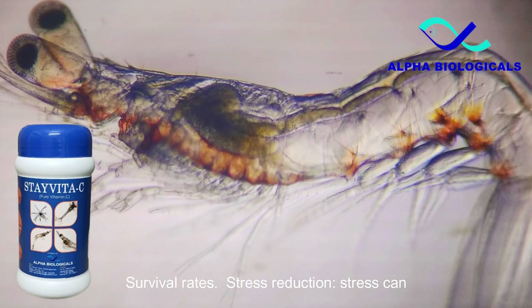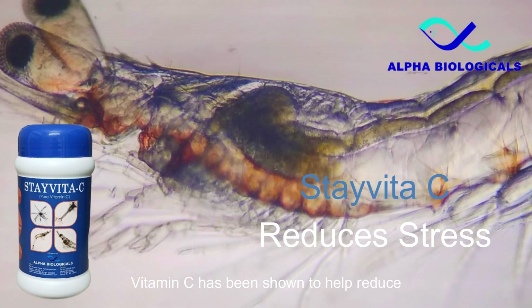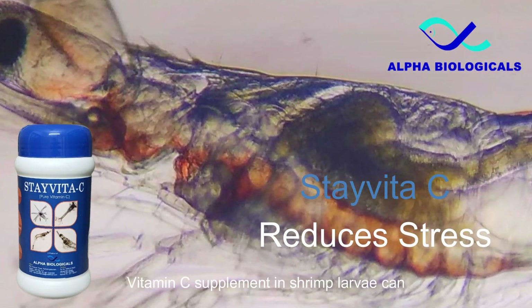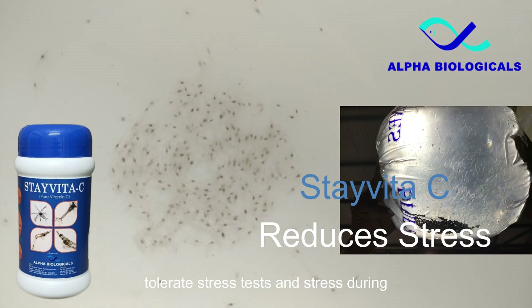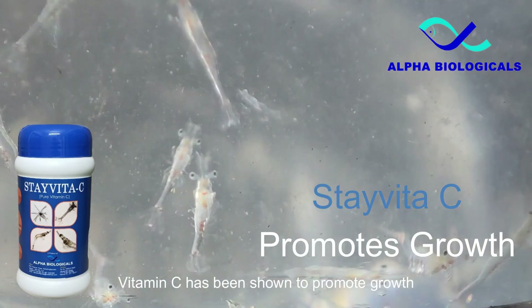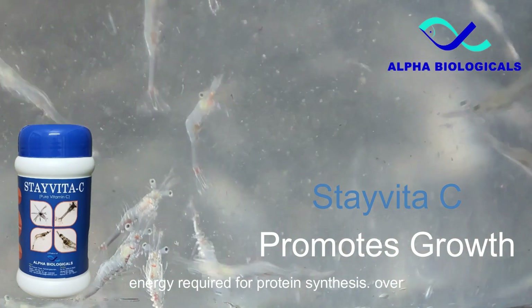Stress can be a significant factor affecting shrimp larvae growth and survival. Vitamin C has been shown to help reduce stress levels in shrimp larvae, which can improve their overall health and well-being. Vitamin C supplemented shrimp larvae can tolerate stress tests and stress during packing and transit. Vitamin C has also been shown to promote growth in shrimp larvae by improving their feed conversion efficiency and reducing the energy required for protein synthesis.